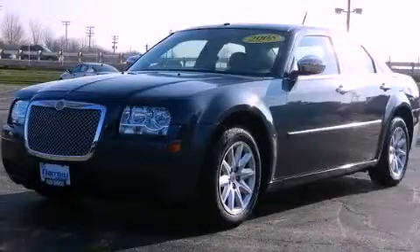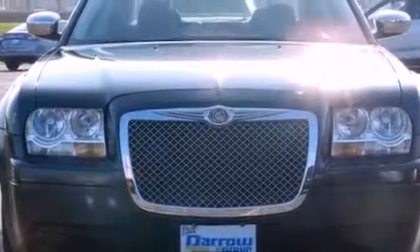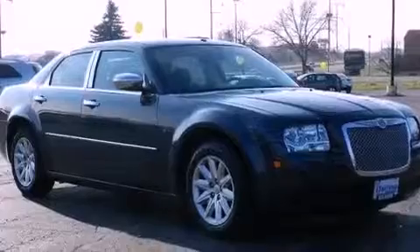This is a 2008 Chrysler 300, a luxurious package designed with the finest elements in mind. It features a 6-cylinder engine and a 4-speed automatic transmission.